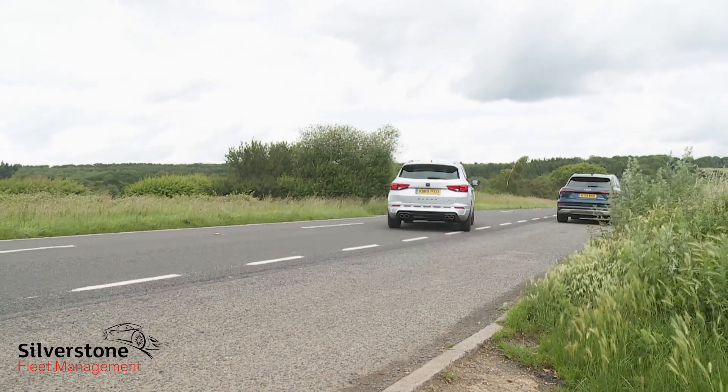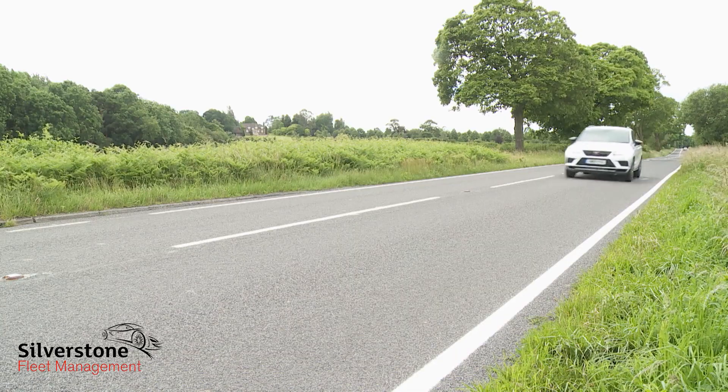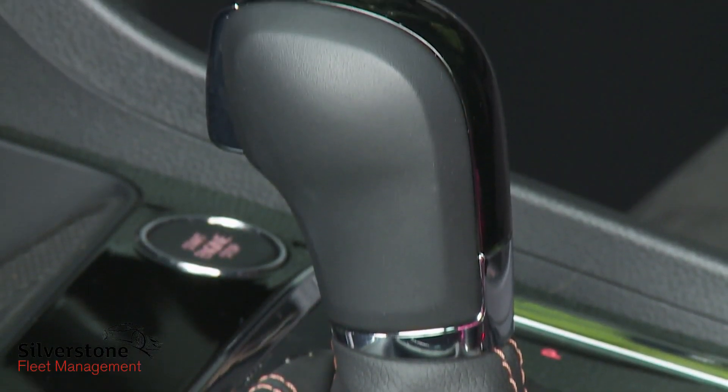It's a satisfyingly rapid rest to 62 miles an hour, occupying 5.2 seconds, on route to 153 miles an hour flat out. That's if you make full use of the standard launch control system and select the angriest of the five drive profile modes — Cupra — at which point the quad-pipe exhaust parps and pops engagingly as you flick through the steering paddles and enjoy quicker downshifts from the DSG gearbox.